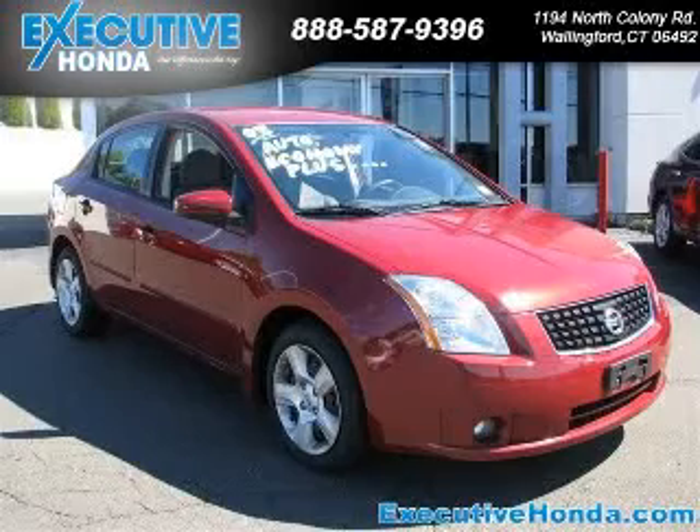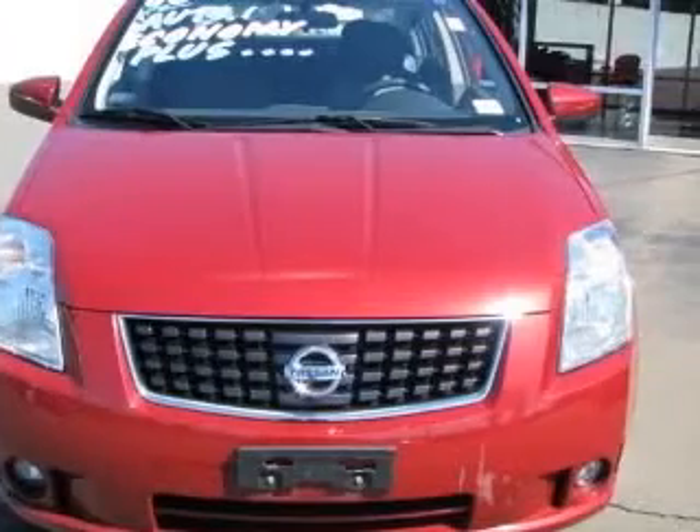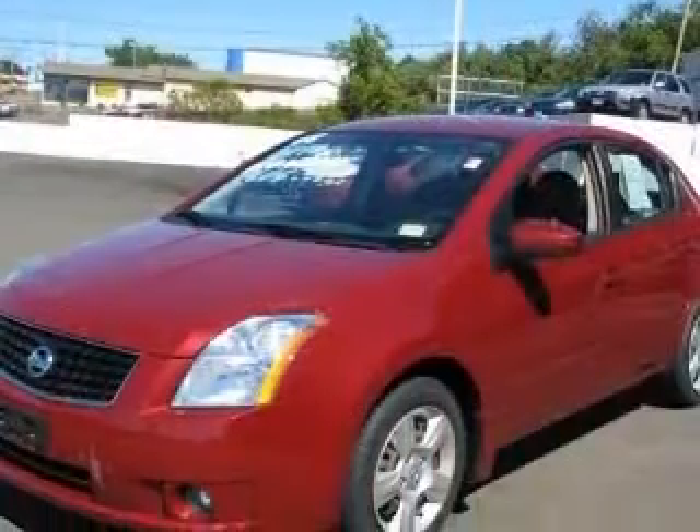We are proud to present this excellent 2008 Nissan Sentra. This Sentra has a four-cylinder engine. This vehicle has a Sonoma Sunset exterior and includes the following options: